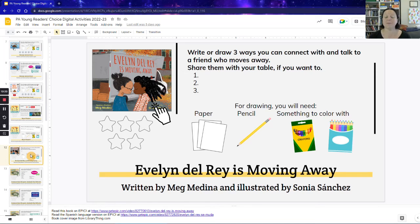The next one is 'Evelyn Del Rey is Moving Away,' which is also on Epic — and it's in Spanish on Epic as well, so you can make it a bilingual read-aloud experience. This is a very heartfelt story; I found myself tearing up reading it about the painful experience of your friend moving away. Trying to keep it positive, the activity encourages students to draw or write ways that you can connect or talk with a friend who moves away — things like video chats or Zoom calls. Students could share with others at their table or with a partner next to them. It's one that you could have some really interesting discussions about, and just know that students might have some strong and powerful feelings when you're reading it.